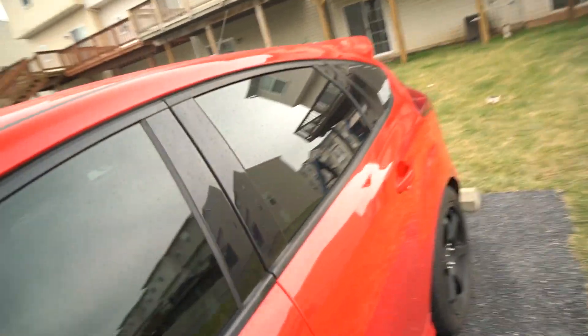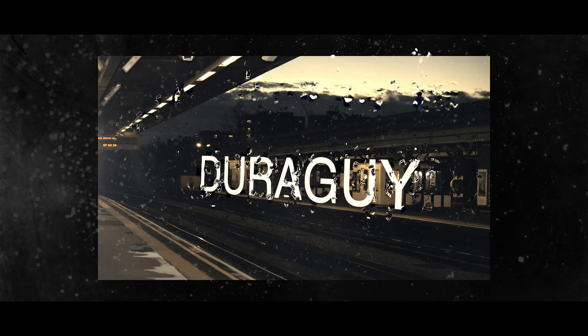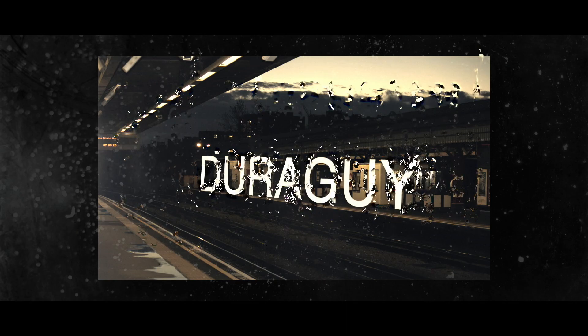What's up guys, this is your boy DuraGuy. Today I have some really bad news. I'm gonna get right in the car and tell you guys what it is. I have some really bad news to reveal to you guys — it's really bad and it's gonna cost a lot of money to fix, lots and lots of money.